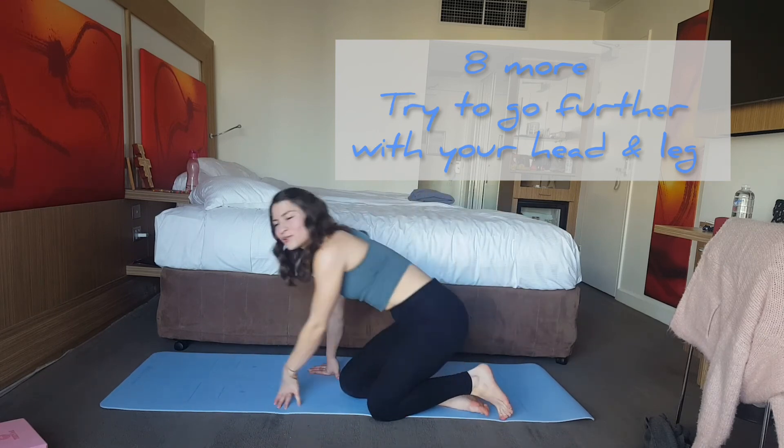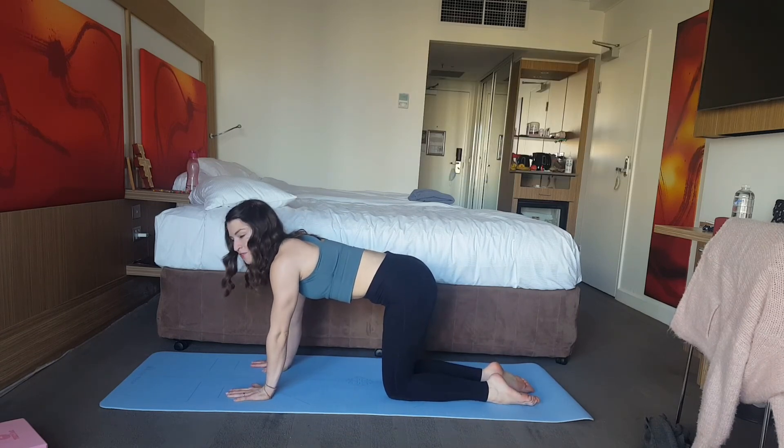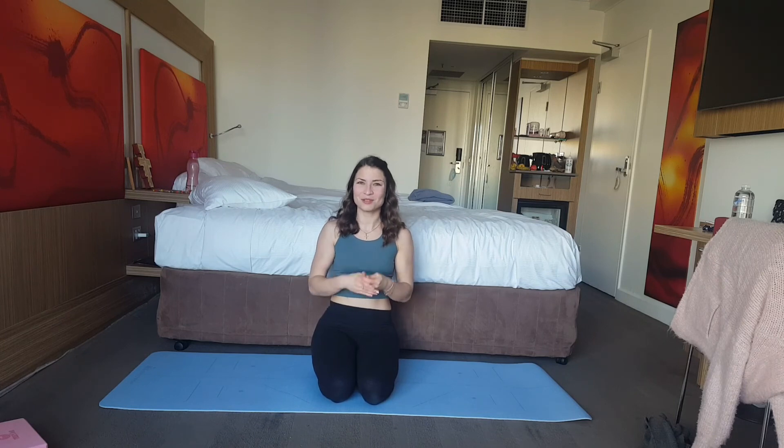Now we try the test position again — lift the leg up and down, up and down, up and down. What did it feel like? Could you feel any difference? For me it usually feels like my leg is a lot lighter and I can lift it up more easily, which also makes it feel like it's going higher.